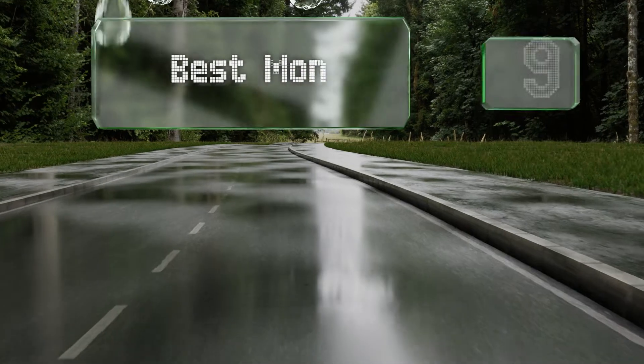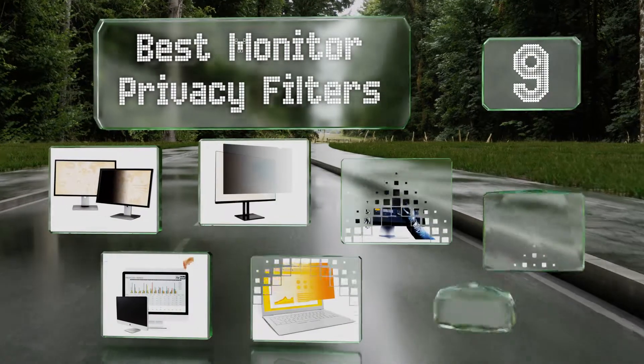Easyvid presents the nine best monitor privacy filters. Let's get started with the list.